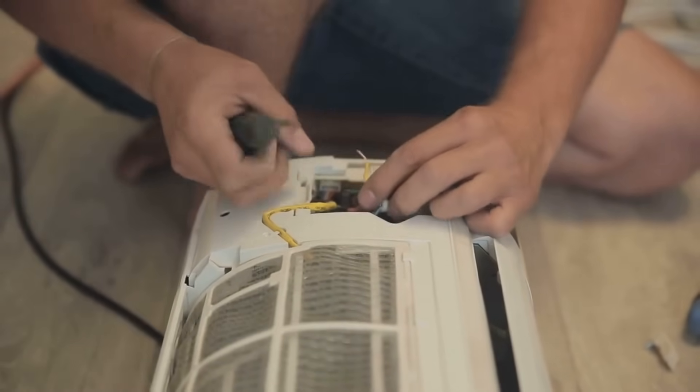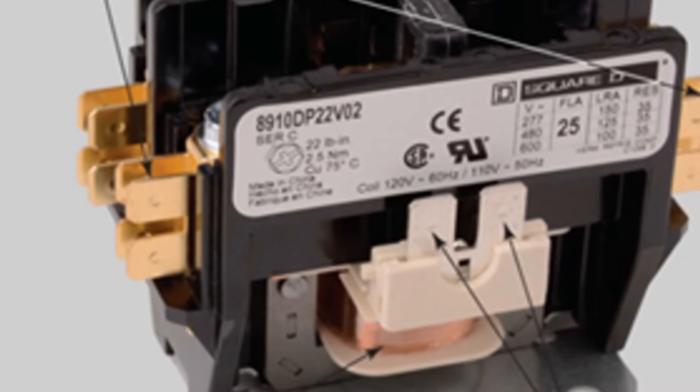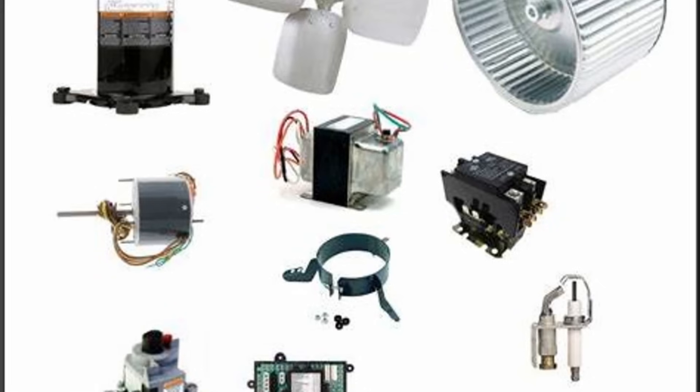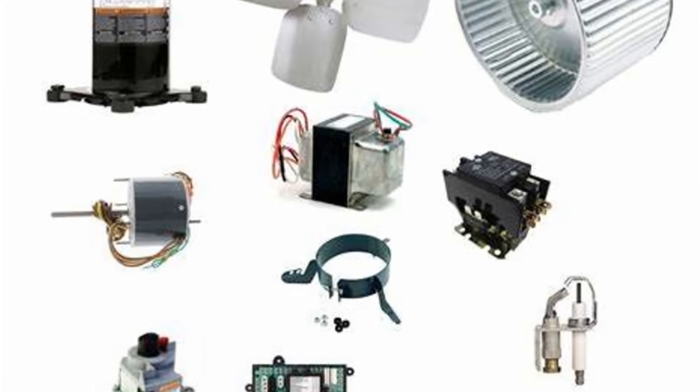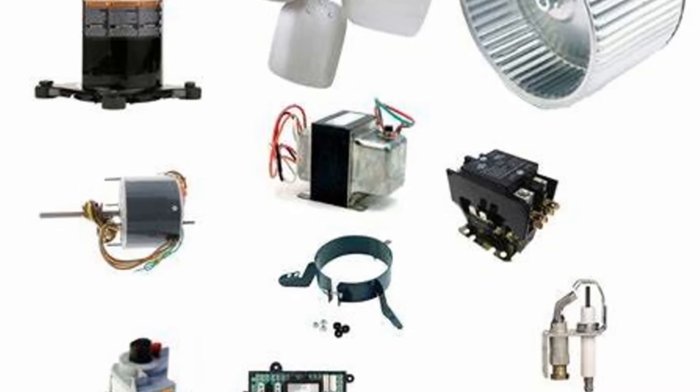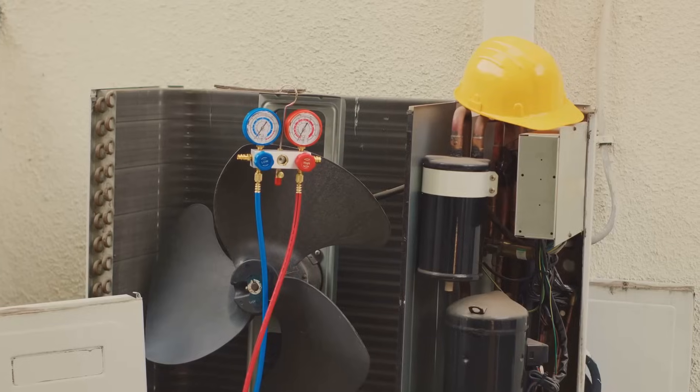Contactors are the workhorses of HVAC systems. They control the flow of electricity to major components like compressors and condenser fan motors. Imagine a light switch, but instead of turning on a single bulb, it handles the massive power surge needed to start your air conditioner's compressor. That's a contactor in action.